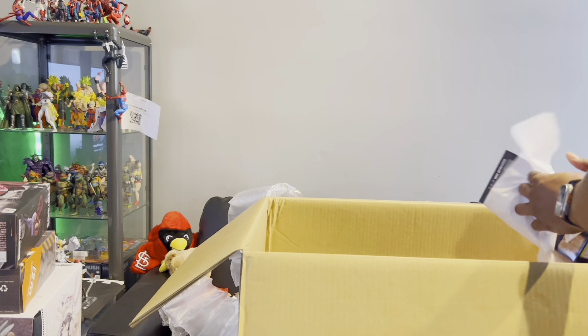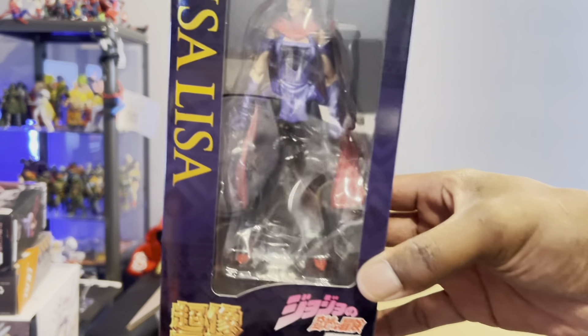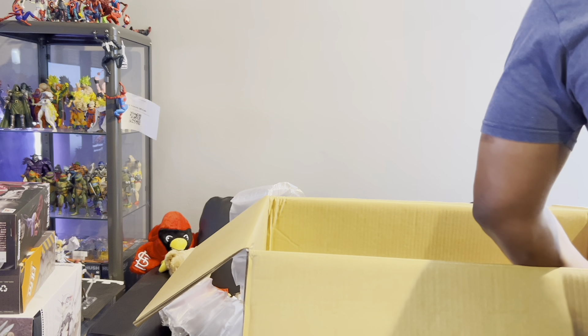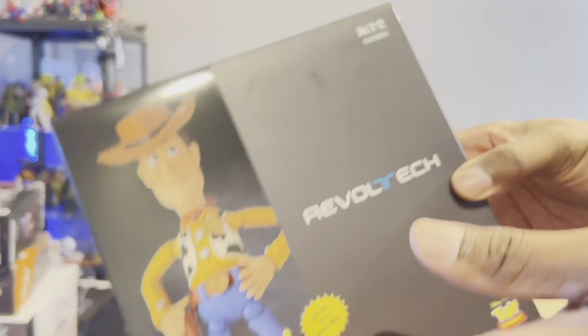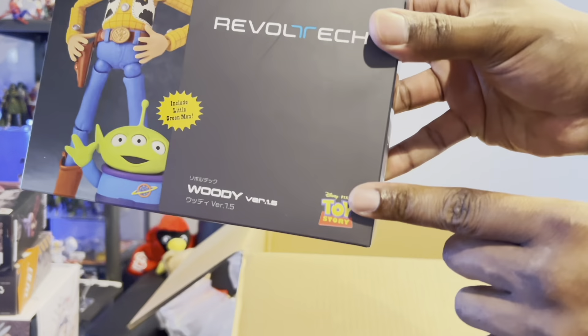We have another JoJo — this is Lisa Lisa. She was in the second season and she's really dope — I'm glad I got her. Then this one looks like it was kind of opened already so hopefully everything inside is okay. And we got the Rebel Tech Woody from Toy Story.